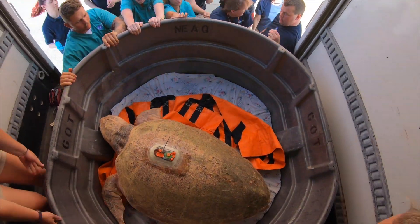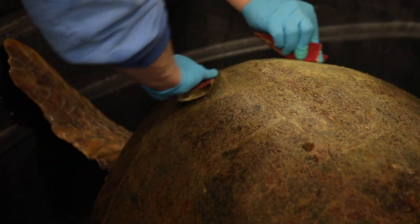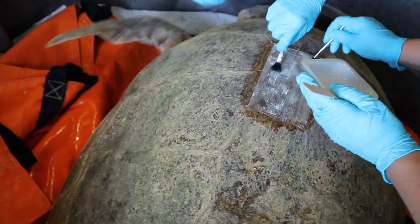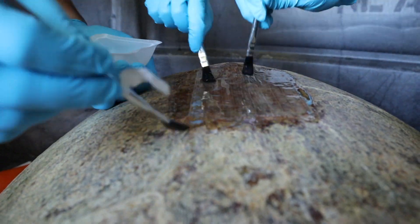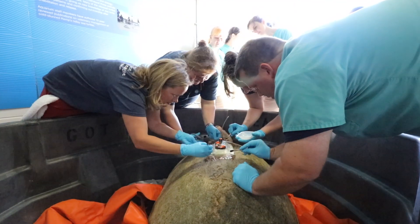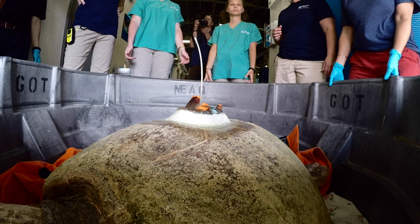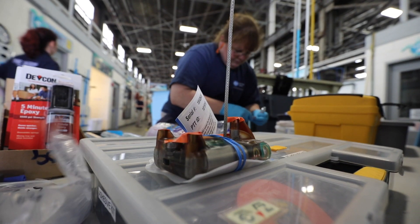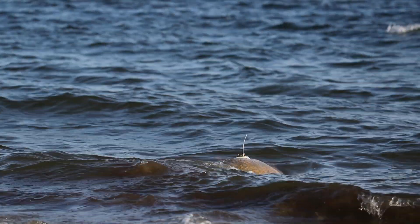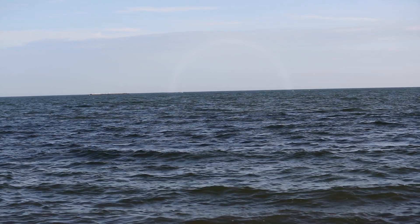The steps taken to ensure the tag stays on Munchkin were meticulous. First her carapace was thoroughly cleaned — no barnacles, algae, or dirt of any kind could remain. Then a base layer of epoxy and fiberglass were made to create a foundation to attach the tag to. The tag was glued on with more epoxy glue and a special putty, and a new layer of fiberglass was added for extra security. The turtle surfaces and the antenna on the tag sends a radio signal to a satellite, which calculates the turtle's position based on that information.